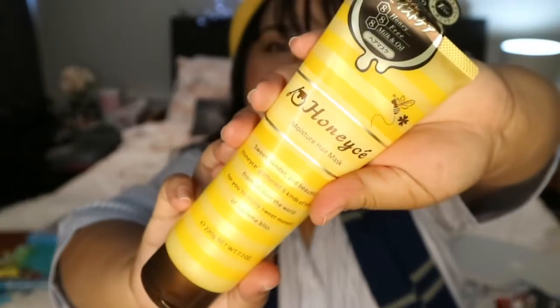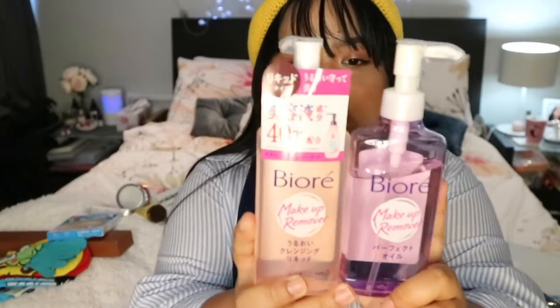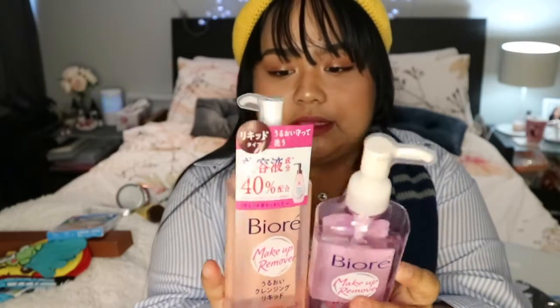This is a hair mask made in Japan — it smells like honey. I also got a backup of the Phenose Shadow Hair Mask which I use every week. It's very cheap in Japan. I'm a fan of the Biore line so I got a makeup remover and a cleansing oil. I really like cleansing oils because they're very gentle and you can use it in the shower to remove your makeup, then just remove the excess afterwards.